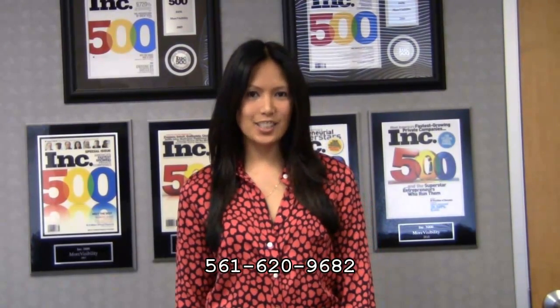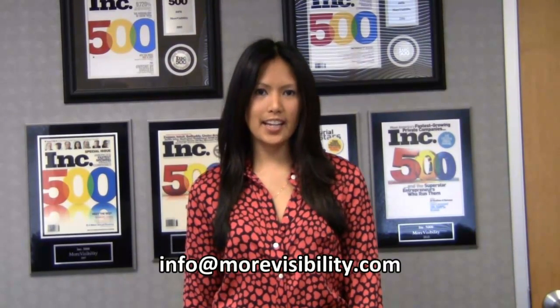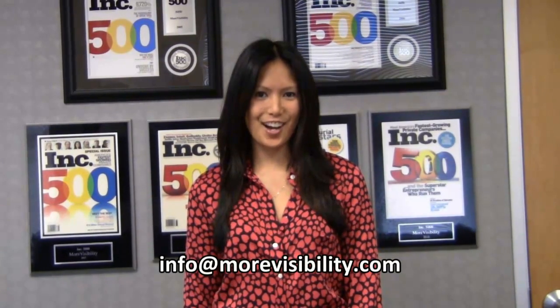If you would like more information on this topic, please call us at 561-620-9682 or email us at info@morevisibility.com.